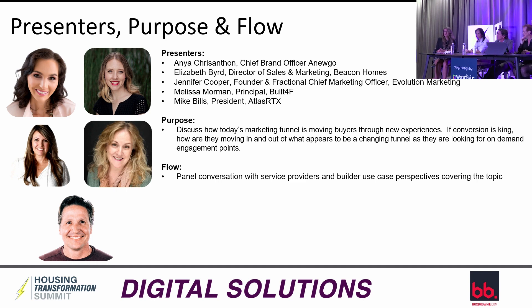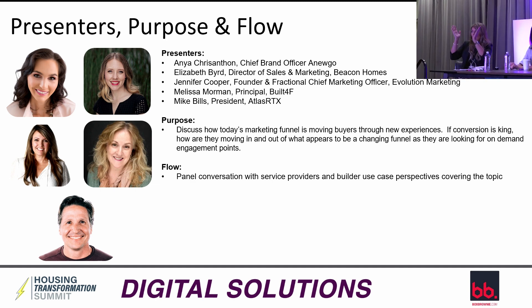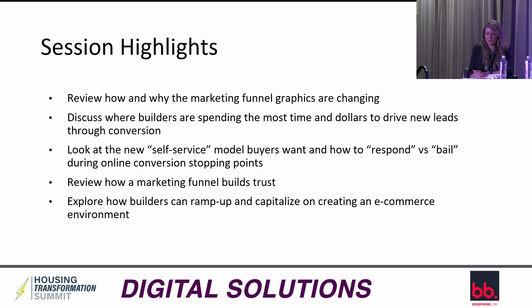Today we're talking about building the funnel and how we engage people throughout it. We'll be discussing how today's marketing funnel is moving buyers through new experiences and, if conversation is king, how buyers are moving in and out of what appears to be a changing funnel as they look for on-demand engagement points. We'll review how and why marketing funnels are changing, where builders are spending the most time and dollars to drive new leads through conversion, the new self-service model, how marketing funnels build trust, and how builders can capitalize on an e-commerce environment.